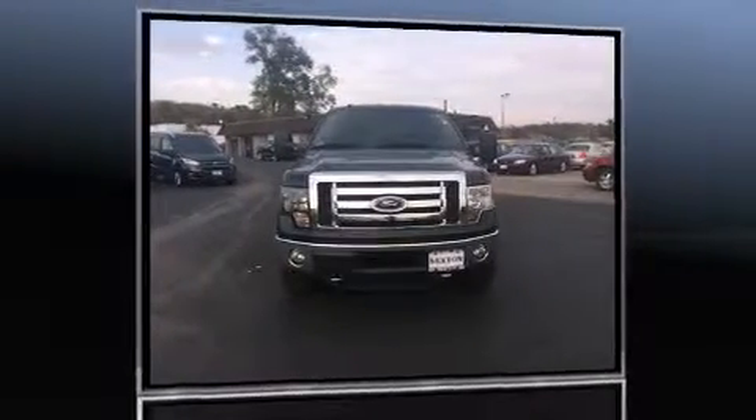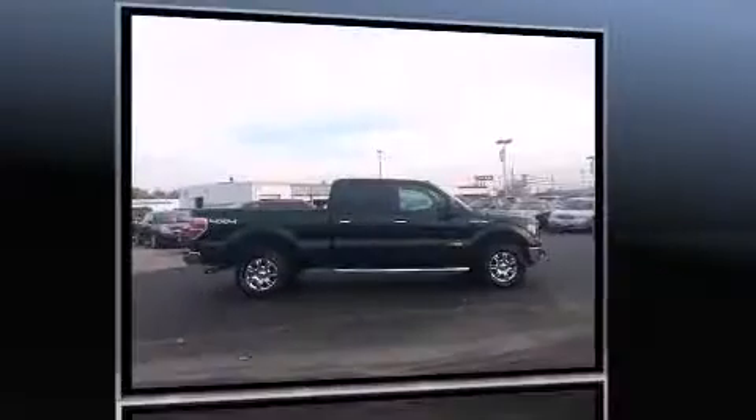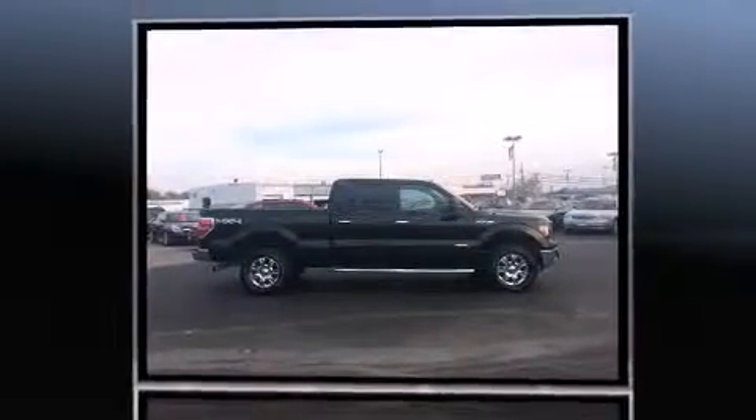Introducing the 2012 Ford F-150. Smooth gear shifts are achieved thanks to the 3.5-liter six-cylinder engine, providing a spirited yet composed ride and drive. Four-wheel drive allows you to go places you've only imagined.